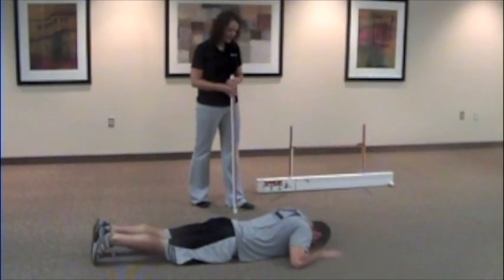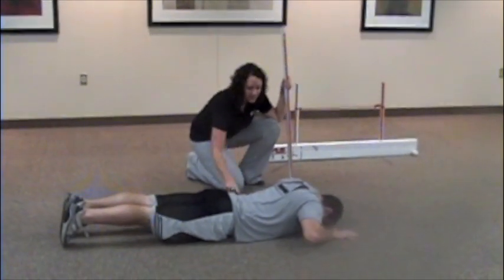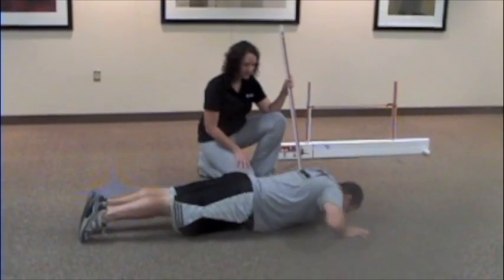If movement dysfunction is not resolved, a person increases the risk for injury, pain, or suboptimal performance. By looking at movement patterns in not just one area of the body, a weak link can be identified.